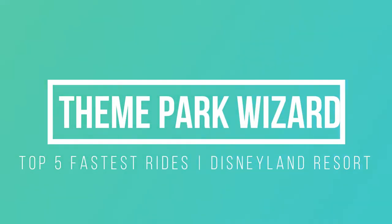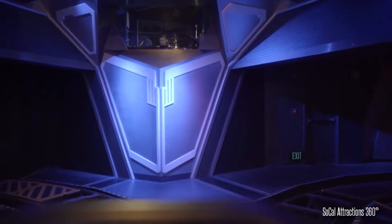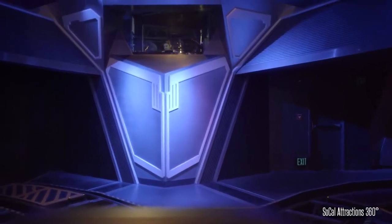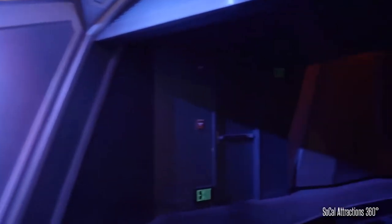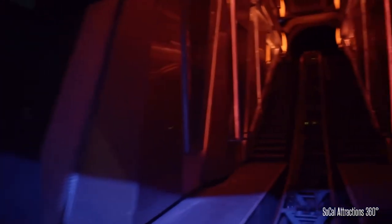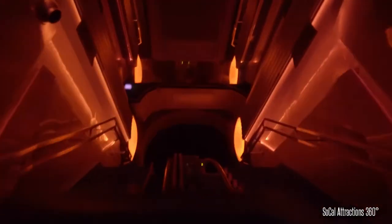Welcome back to Theme Park Wizard. Today I'm going to break down the top five fastest rides at the Disneyland Resort. This includes both Disneyland Park and California Adventure, as it is one resort. Let's go ahead and break it down. The first ride on the list is Space Mountain.